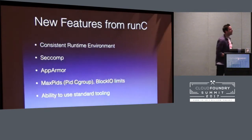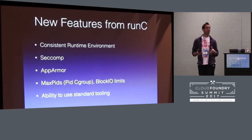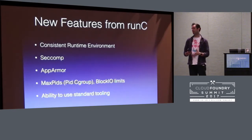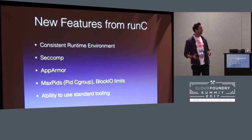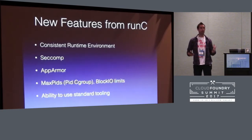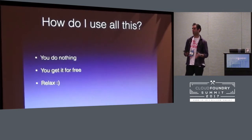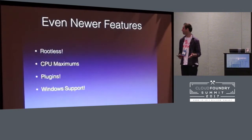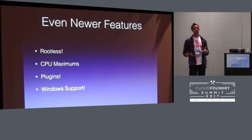Some of the things we got for free from RunC: by moving over to RunC, we now get the same exact runtime environment. Whether you're running in Docker or Kubernetes or Cloud Foundry, if you do a CF push with a container image, you're going to get the same runtime environment — it's the exact same code running in all of those things. You get seccomp out of the box, AppArmor out of the box, all the new PID cgroup stuff, and the ability to use all the standard tooling that you would have with RunC or any other container tech. How do you get this? You do nothing — it's just free, out of the box. So we also now have rootless mode, CPU maximums, plugins, and Windows support, and I'll quickly talk about each one of those new features.